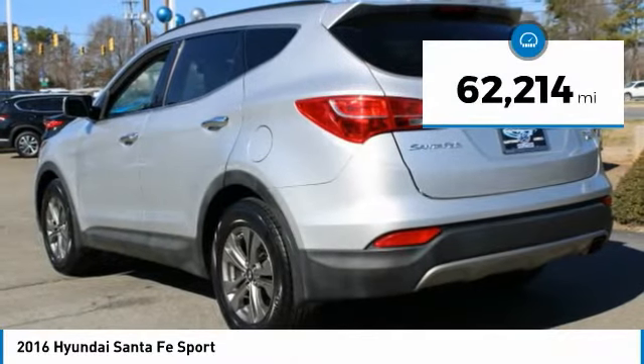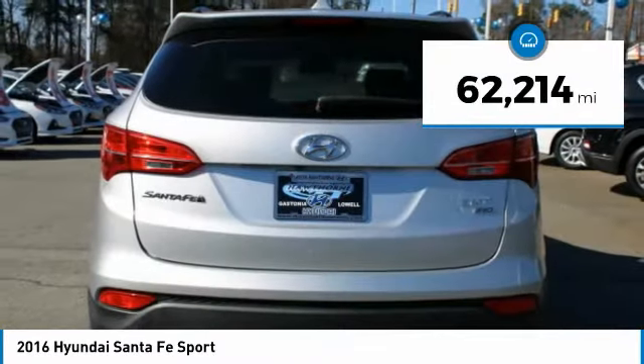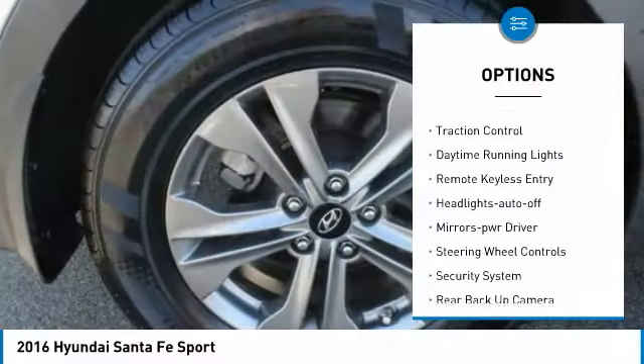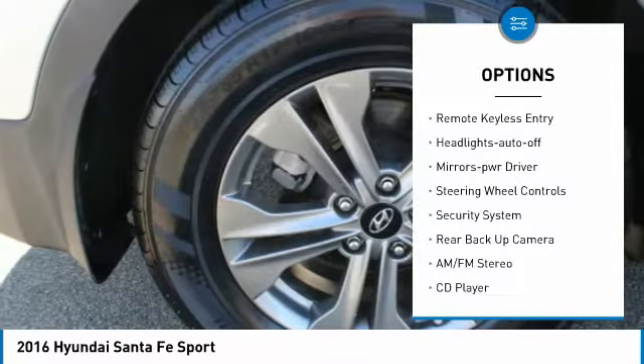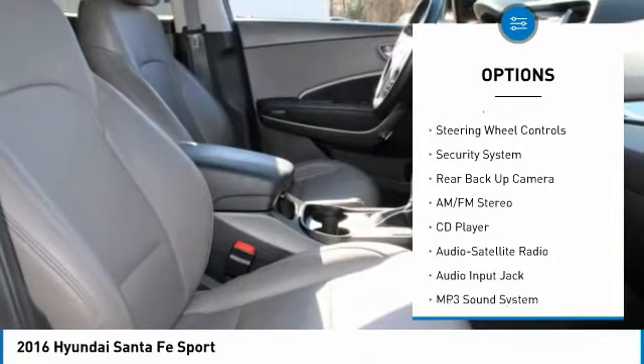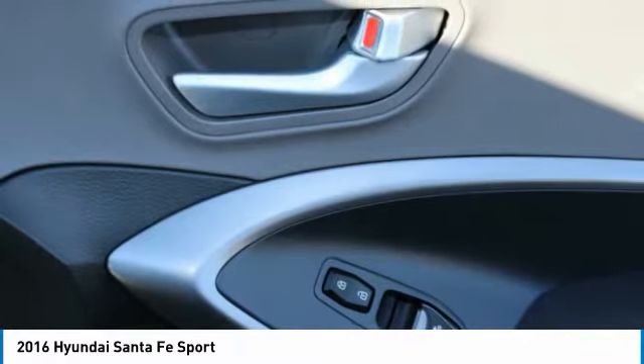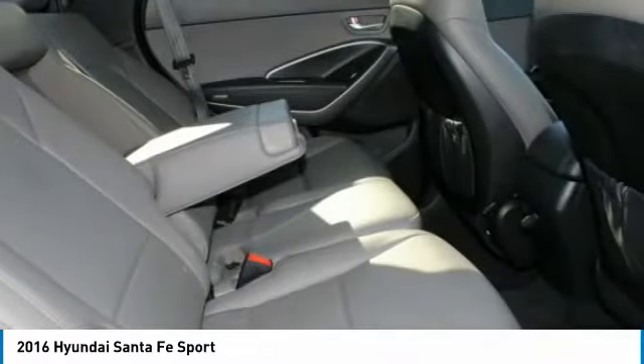This vehicle has less than 65,000 miles. Here are some of this vehicle's great options: all wheel drive, aluminum wheels, heated side mirrors, traction control, daytime running lights, remote keyless entry, headlights auto off, mirror memory, steering wheel controls, security system.